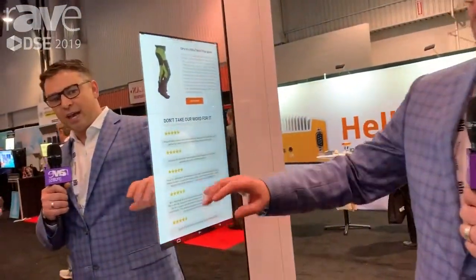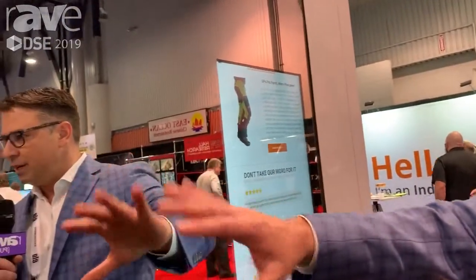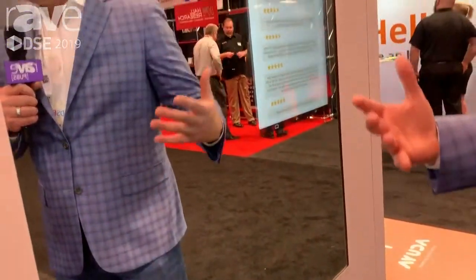The unique thing that we've done here is that this is a standard mirror. Oftentimes you have a digital mirror or a magic mirror that might not be the best mirror and it might not be the best digital experience.